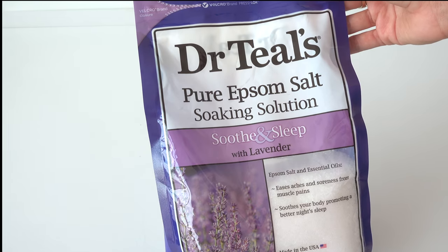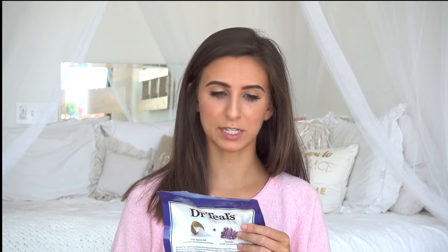This last beauty product you've probably seen at Kroger or similar stores, but I've been using it a lot lately. It's the Dr. Teal's Pure Epsom Salt Soaking Solution with lavender. It smells so divine — it smells like a spa.